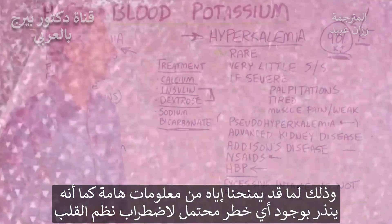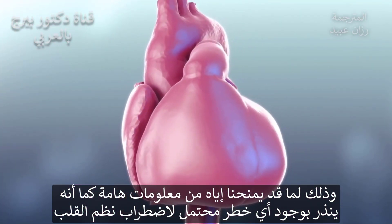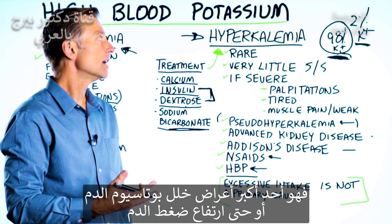The intracellular test gives you a lot of great data. It can also tell you if you're at risk for getting arrhythmias — which would be one of the big symptoms — or even high blood pressure.